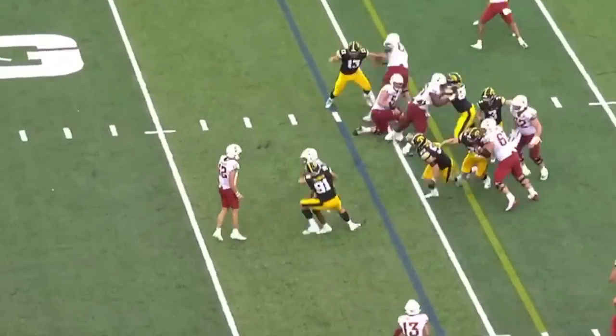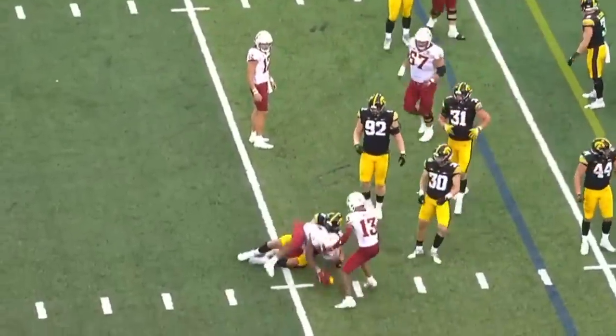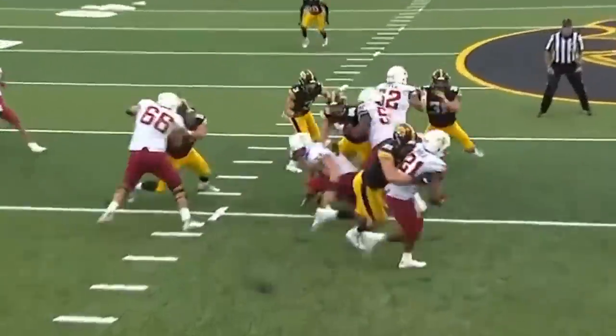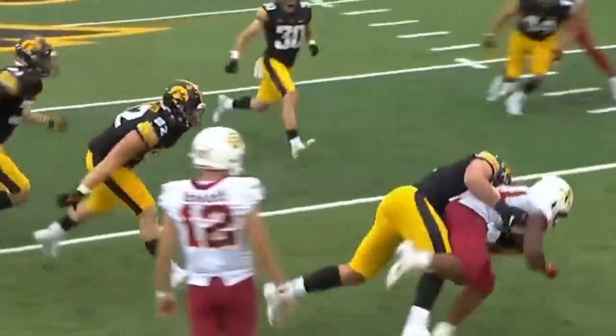They go back to Brock, play at 77 rushing yards. Van Ness working in a two-eye technique and then sheds the block. That is just a split.